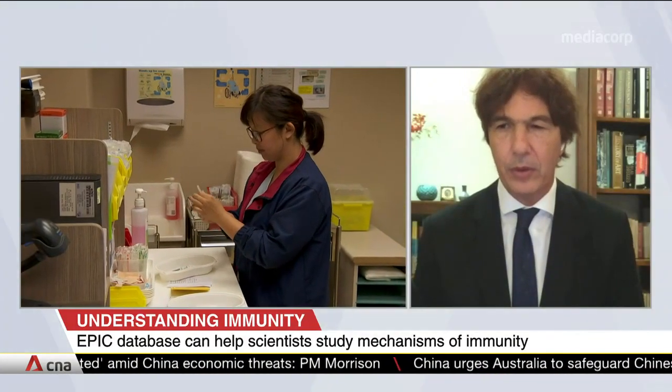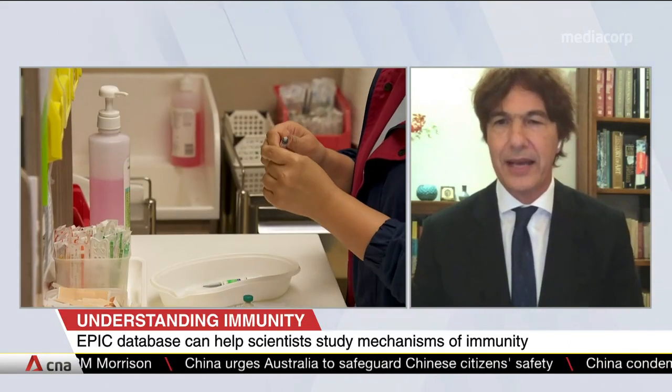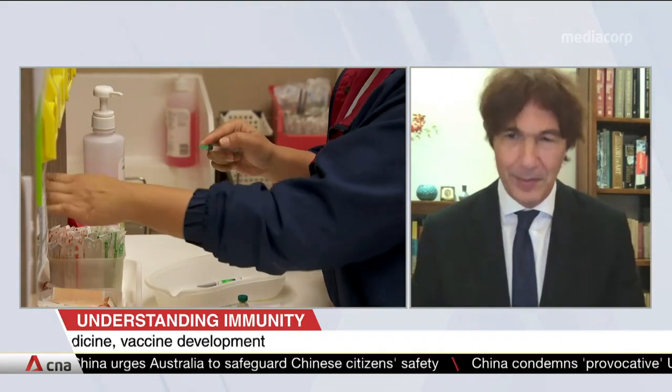This will hopefully help in identifying the vaccine as well, in addition to understanding why so many people died in Italy and, thankfully, so few in Singapore.